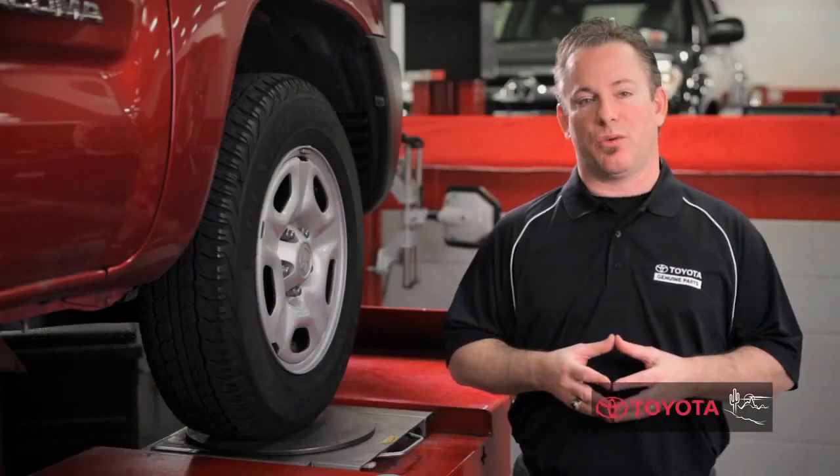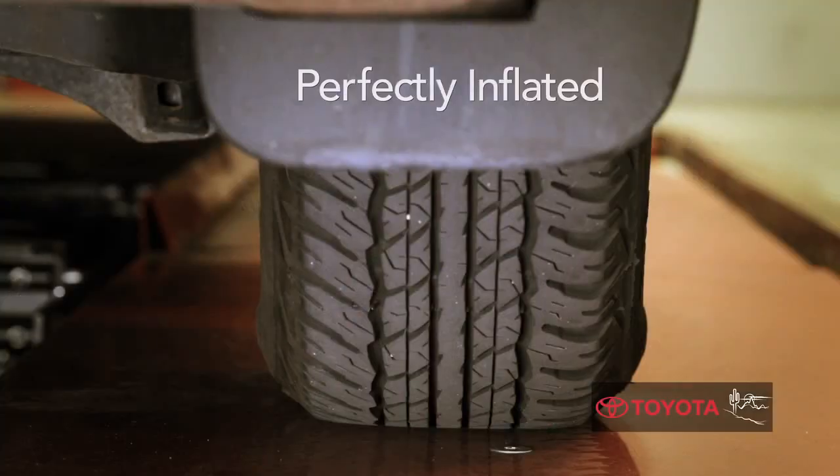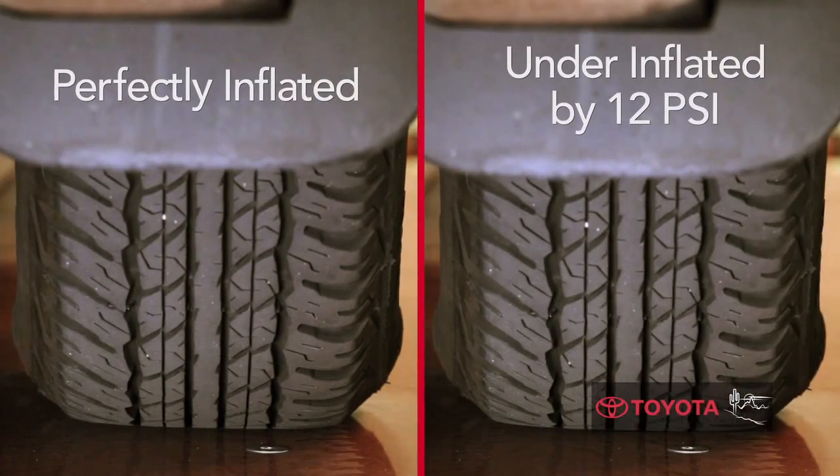The U.S. Department of Transportation recommends you check your vehicle's tire pressure at least once a month. Your eyes can and sometimes will deceive you, so rely only upon a good tire gauge for accurate readings.